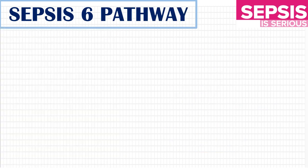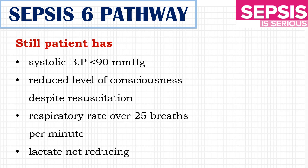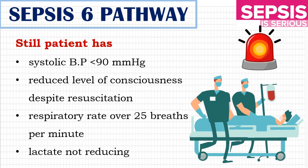Even after the Sepsis 6 protocol, if the patient still has the following — systolic BP less than 90 mmHg, reduced level of consciousness despite resuscitation, respiratory rate over 25 breaths per minute, and lactate not reducing — then it is an emergency and the patient needs to be observed in critical care.